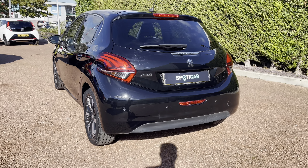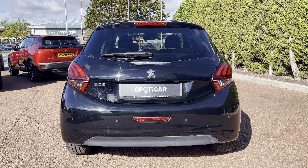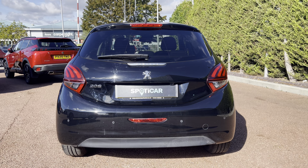As you travel towards the rear of this car, you can notice the Peugeot LED 3D signature claw effect brake lights, as well as the chrome Peugeot and 208 badging, which carries the chrome feature from the front to the back of this beautiful car.